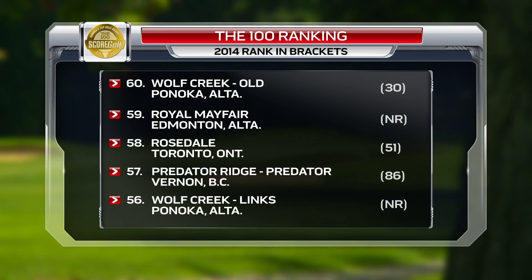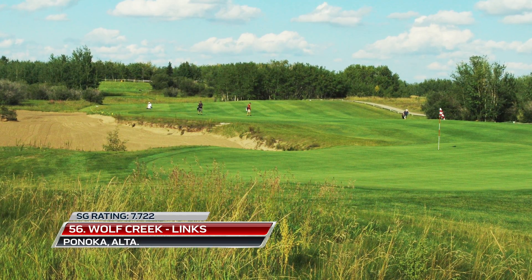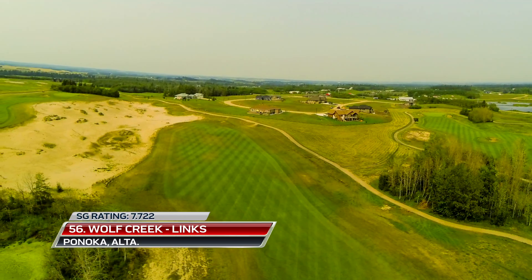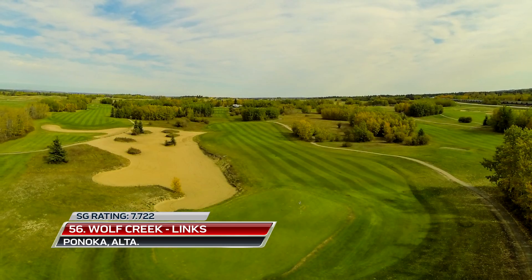Alberta's Wolf Creek Resort has two courses on the 100 this year, but debuting and ranking higher at number 56 is the newer Lynx layout. It was designed by Rod Whitman and is big and bold and marked by natural features.